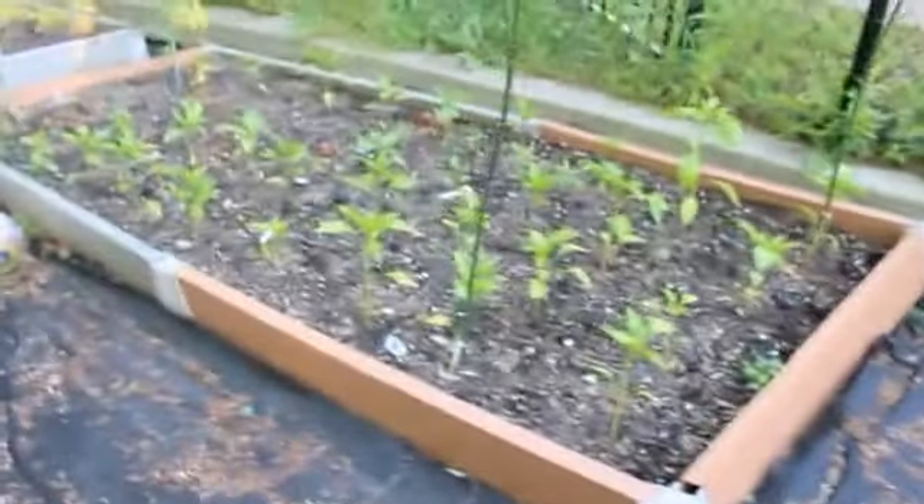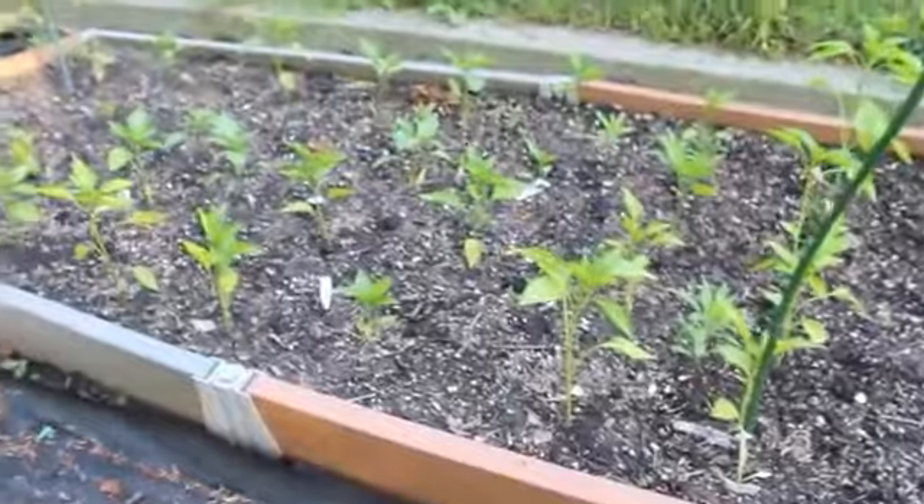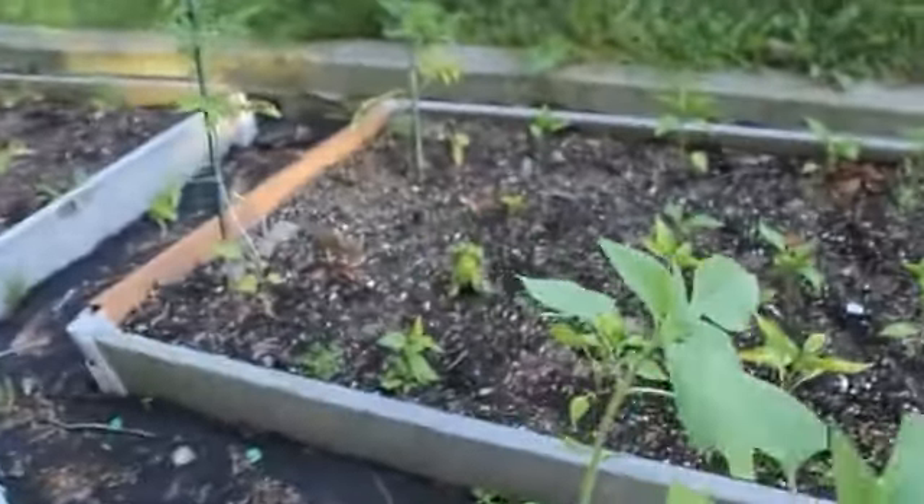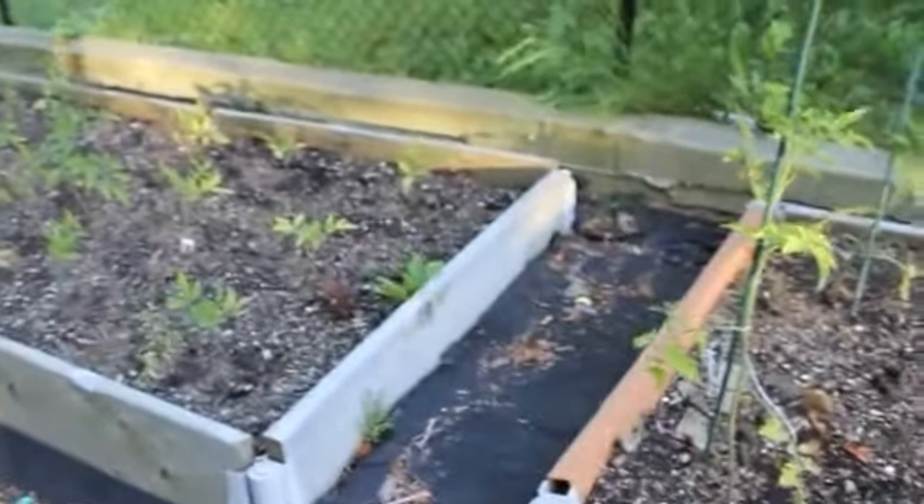In this bed here I've got peppers — all different kinds of peppers. These are red peppers and these are Italian frying peppers. I've got a couple of tomatoes over here, a couple of big tomatoes.